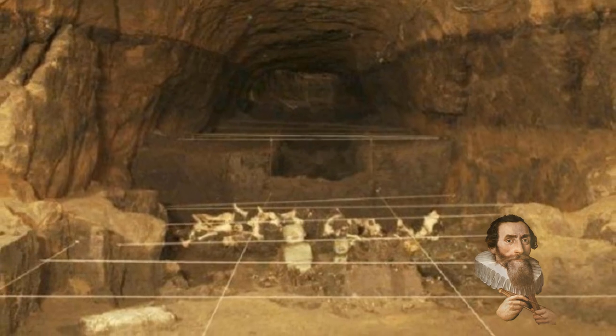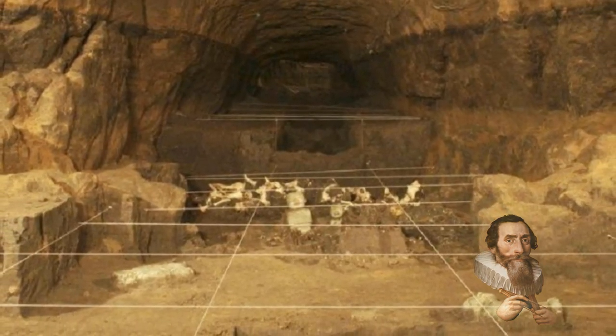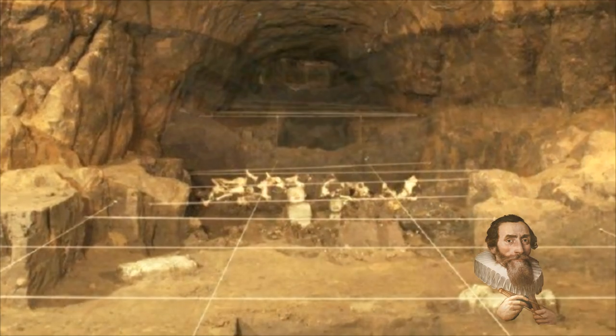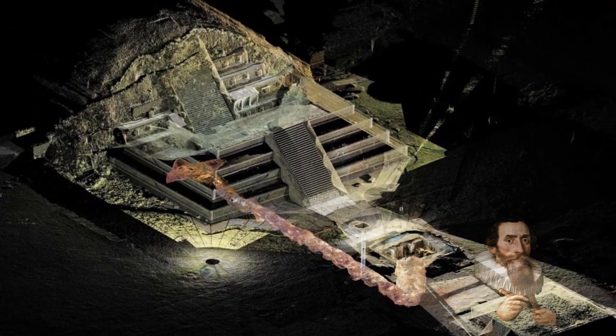The tunnel filled with mercury under the structure seems to be part of that apparatus. Mercury too has a unique electronic configuration which strongly resists the removal of an electron, and this makes mercury behave similarly to noble gas elements, and it can be charged electrically under those conditions at Teotihuacan.